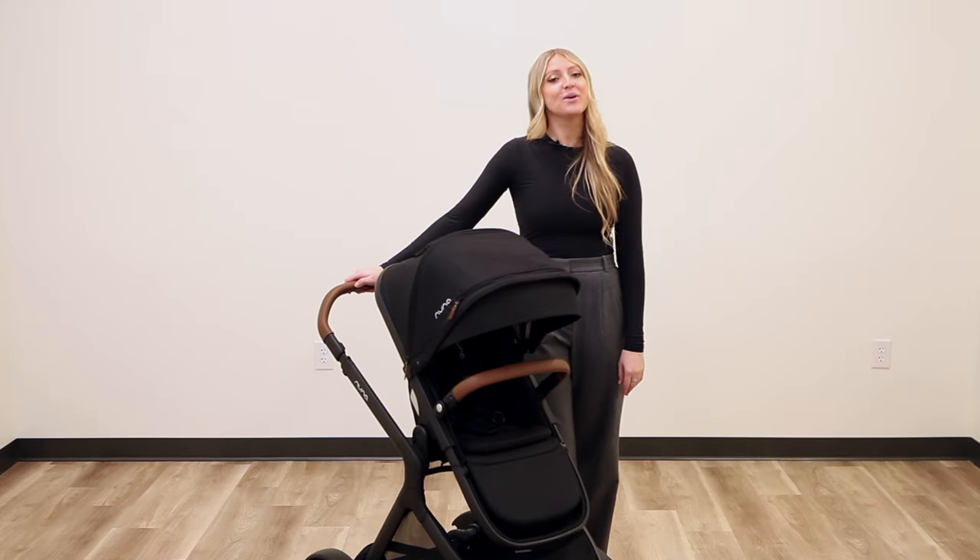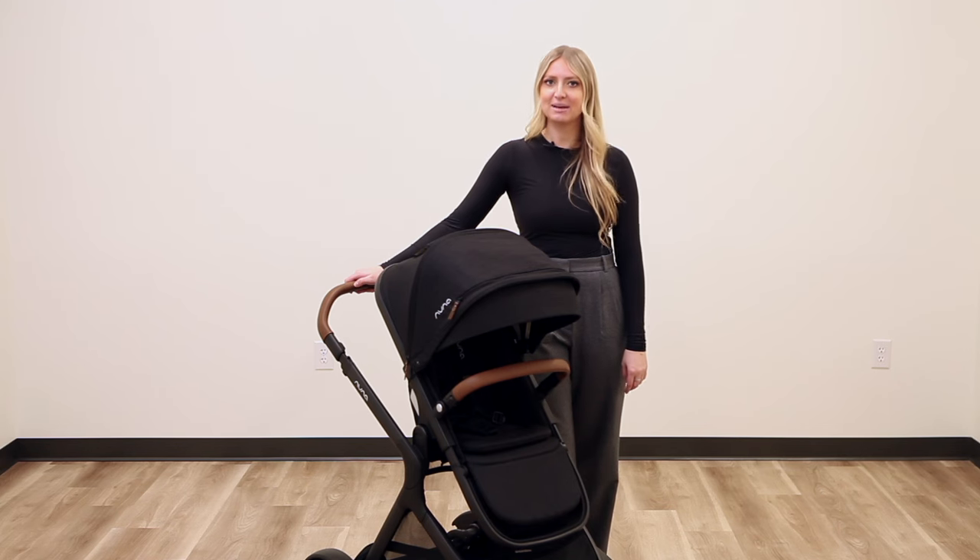Hi everyone, I'm Jenna with Strolleria. Welcome back to our YouTube channel. Today we'll be going over Nuna's newest stroller, the Demi Next.